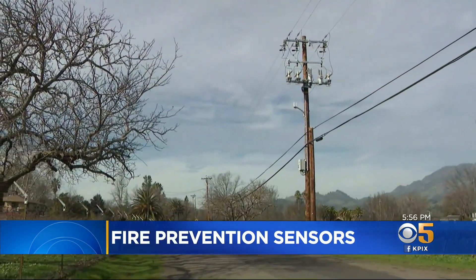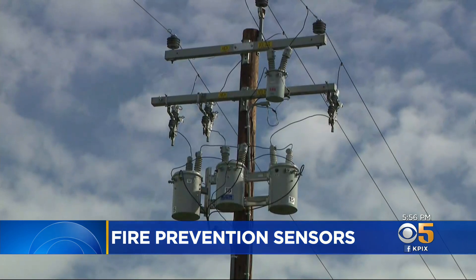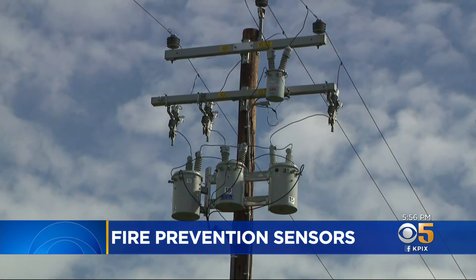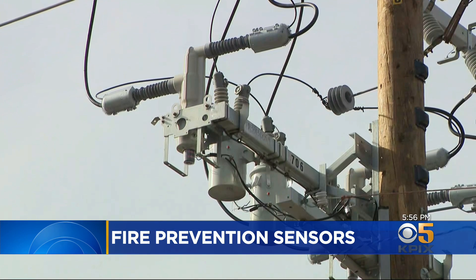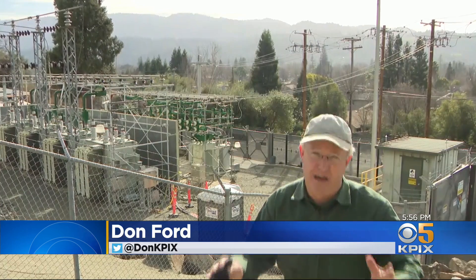PG&E has chosen one Bay Area city to test cutting-edge wildfire prevention technology for the first time in North America. The utility learned about these sensors after they proved successful in Australia. KPIX 5's Don Ford reports from Calistoga to show us how the technology works. It may look like a substation, but it's actually part laboratory. PG&E is evaluating technology from around the world, hoping to make their system safer.